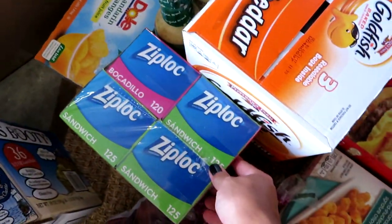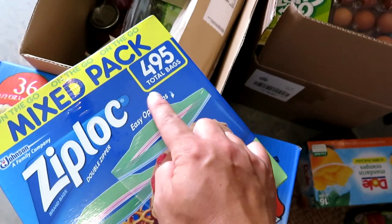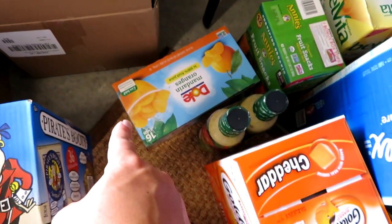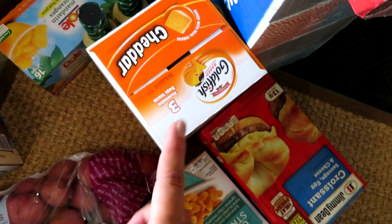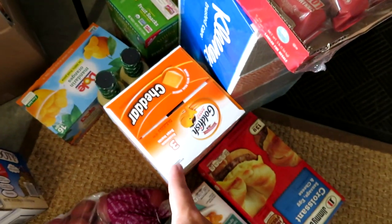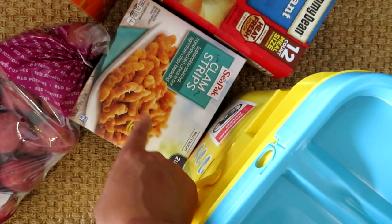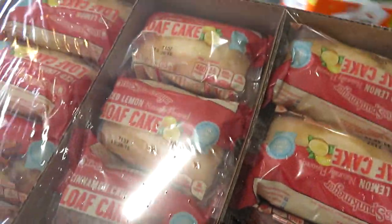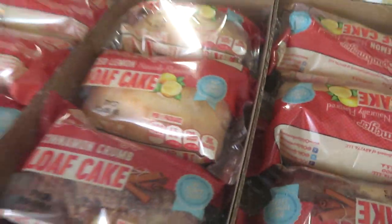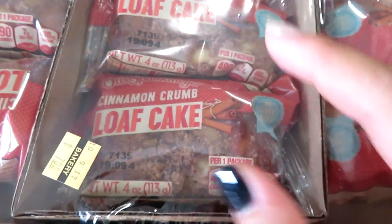I got a variety pack of Ziploc baggies — sandwich and snack bags — 495 bags in the box. Got a box of Dole mandarin oranges for Grady for snacking at school. I got the big bags of goldfish — two bags because there was a coupon, about $4 off two. I got the CPAC clam strips; I can get two dinners for Matt and me from those. Here's the other box of Jimmy Dean breakfast sandwiches, and an impulse buy: Otis Spunkmeyer loaf cakes — cinnamon and lemon — I'll throw those in lunches for Matt or Grady.